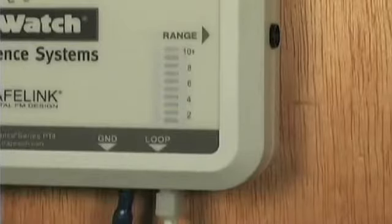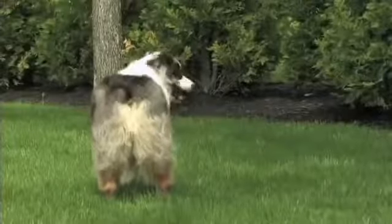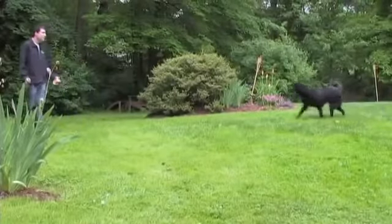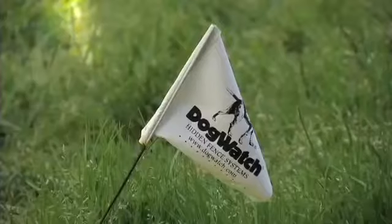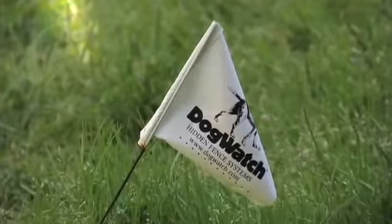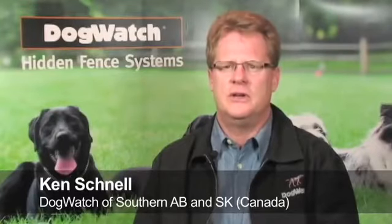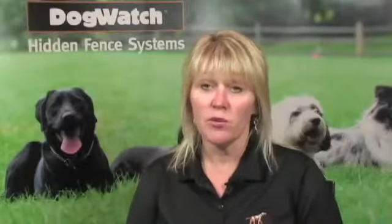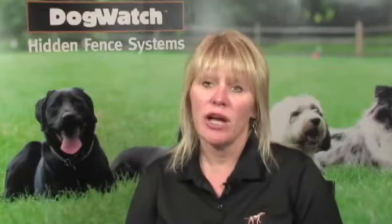We also have features on the system to let you know if your dog has been testing the boundary. If that's happening, we'll know whether we need to increase or decrease the strength of the correction for your dog. The dealers are owner-operators, so when you call into the office, you get someone that cares more about the product working for you and keeping your dog safely contained. Not only am I representing the brand, but I'm representing my own company in doing so, and that's a key component. We're there to help you with service, take your phone calls, help you add new dogs onto the system, help you train them, and we're there for any of your DogWatch needs.